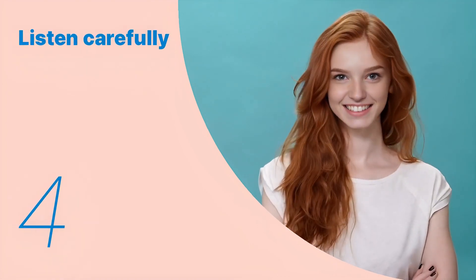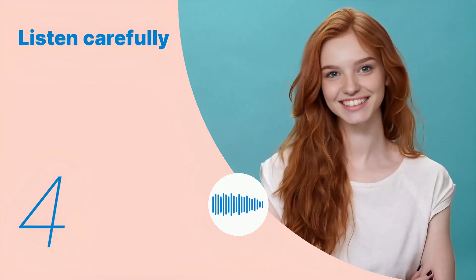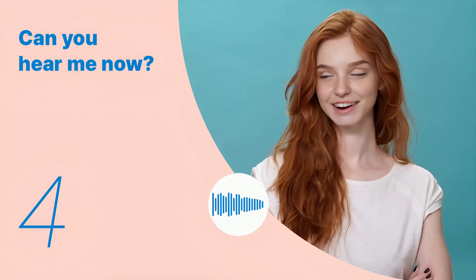Let's listen to the next conversation. How much is this lipstick? Listen again with subtitles. Listen carefully without subtitles.